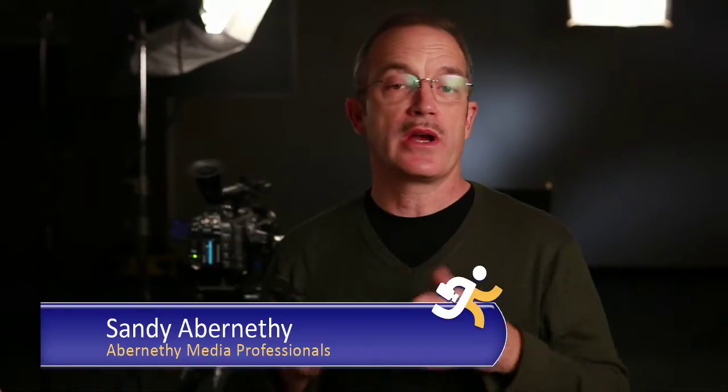Hey, how's it going? So here at AMP we provide camera crews and equipment for all kinds of shoots — corporate, broadcasts, you name it. And those crews shoot a lot of interviews.